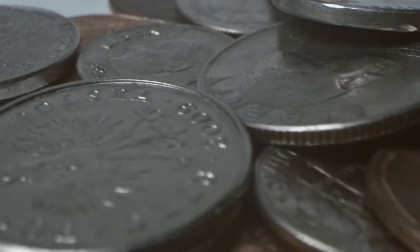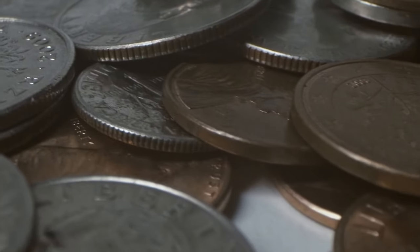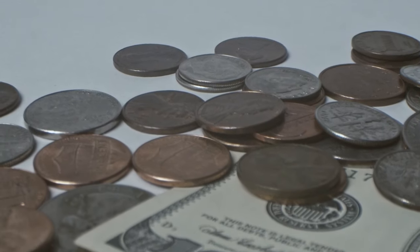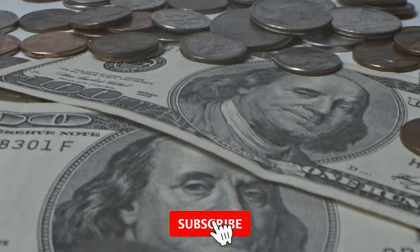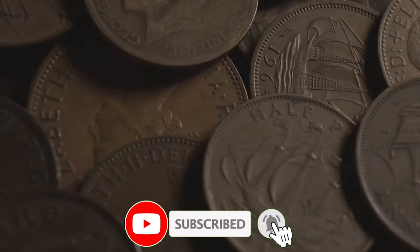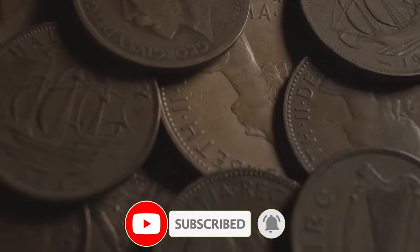Hey coin collectors and numismatic enthusiasts, welcome back to Coin Us. In this episode, we are going to look into highly sought-after US coins that make big money at auctions. Some of them might be in your coin collection. Hit that subscribe button below and let's get started.